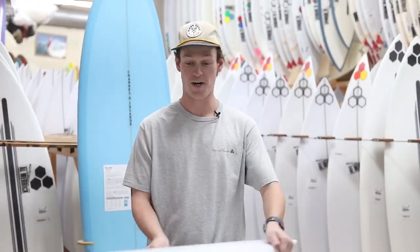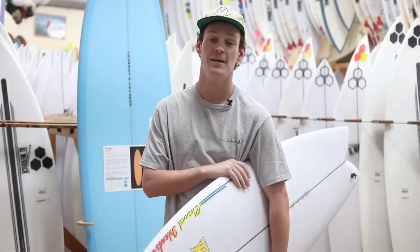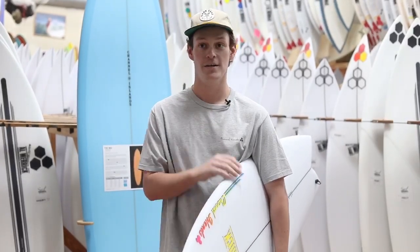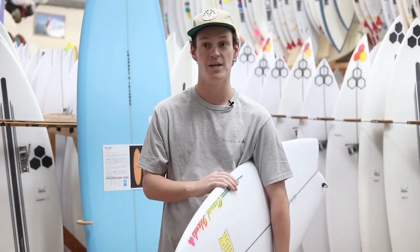CI redesigned the bottom half of the board from the Neck Beard Tube. They straightened the outline and made the tail block just slightly wider. They also relaxed the exit rocker so it doesn't have quite as much of a flip out of the tail.